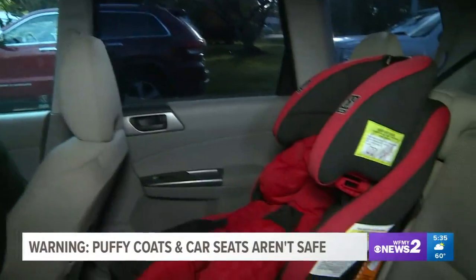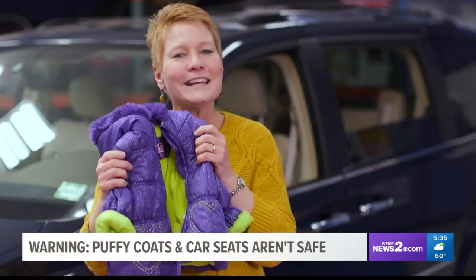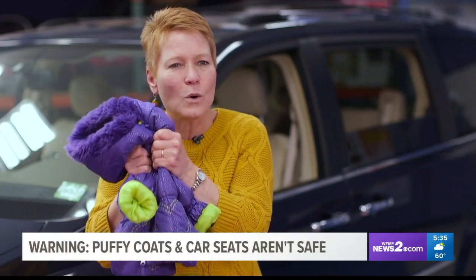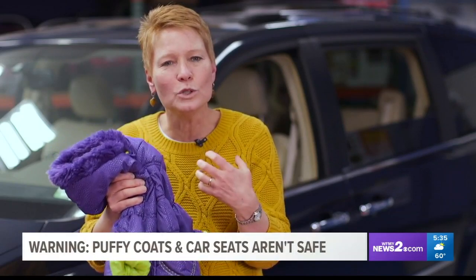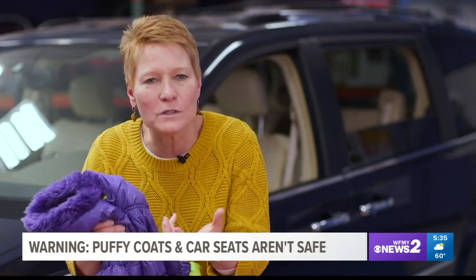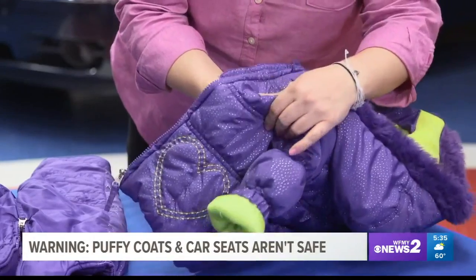But no. Consumer Reports says you need to leave their coat off when you put them in the car seat. Even when you think the straps are tight, all the air contained in a winter coat will compress in a crash, meaning the harness may actually be too loose. A loose harness may allow the child to ride up or come outside the protection of the car seat's shell, putting them at higher risk for injury.